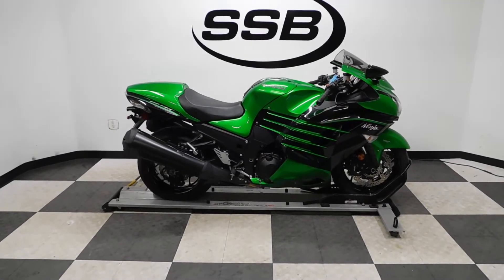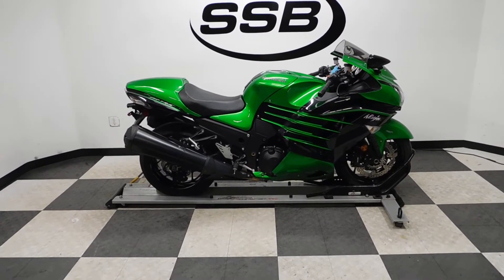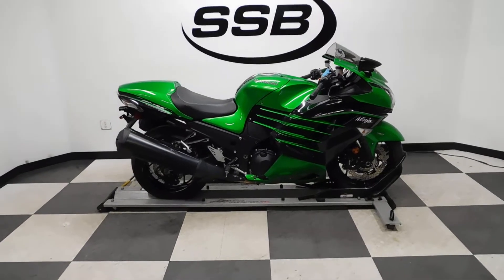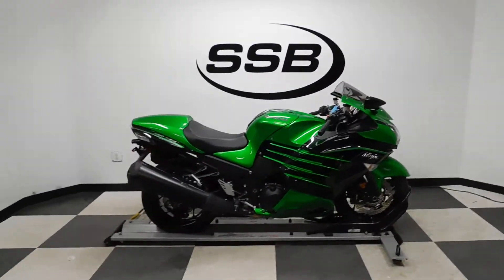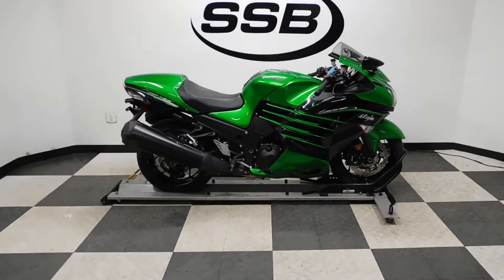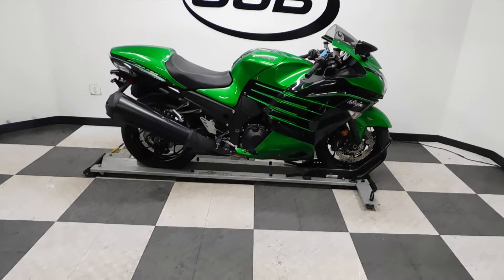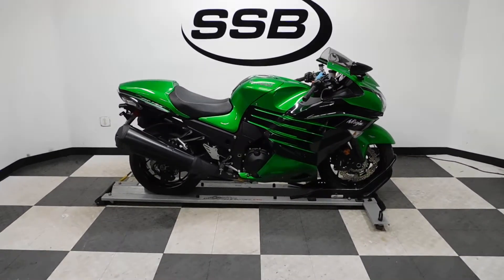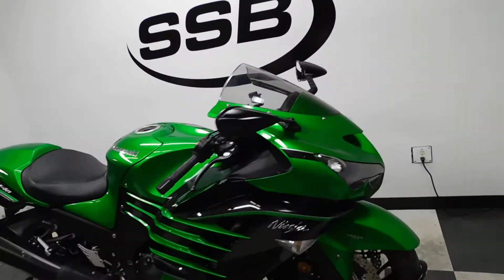Welcome to simplystreetbikes.com. Today we have a 2015 Kawasaki ZX14R Ninja. This bike has just a little over 4,600 miles on it and is in near mint condition. I've got a couple of little scuffs on it which I'll show you as we go around, plus a couple of boot burns on the exhaust, but everything is really minimal on this bike. It's got one OEM accessory, one add-on, and it's time for the walk.